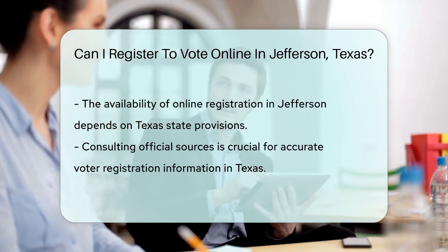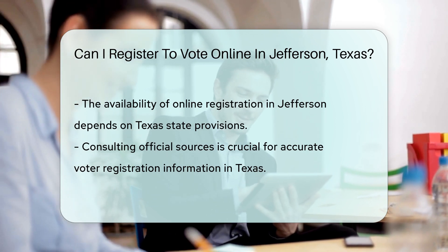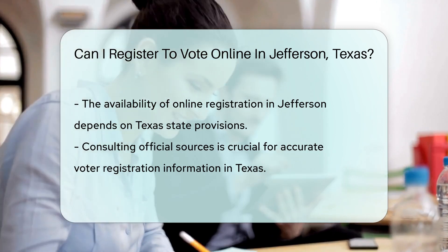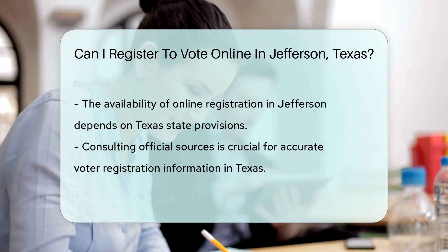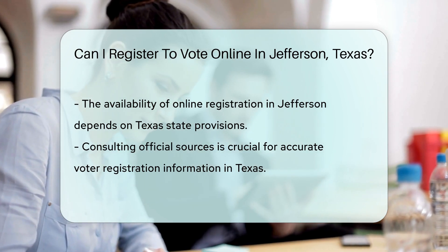For those interested in the specifics of registering to vote in Jefferson, Texas, including whether online registration is an option, it is important to consult reliable and official sources. These sources provide the most current and accurate information regarding voter registration processes and requirements in Texas.